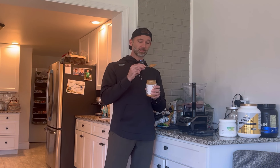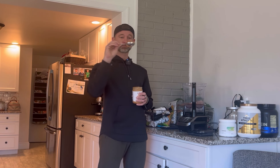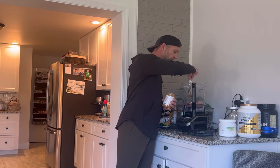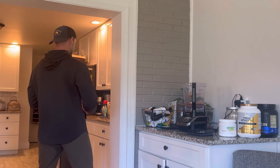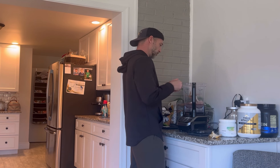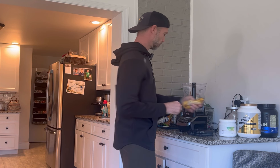Next I am adding my peanut butter. I weighed this out — it's 32 grams of peanut butter, which is what one serving should look like. So we've got chocolate, we've got peanut butter, and we're going to add the banana.